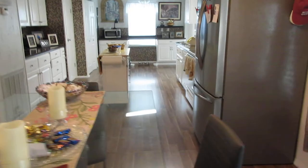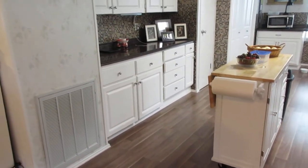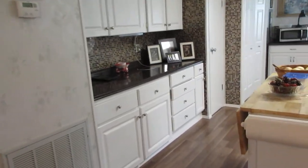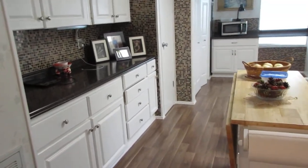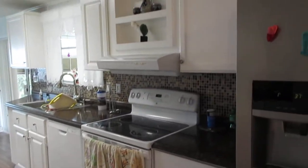There's the kitchen as we walk into the kitchen. Beautiful countertops. Lots of cabinets in this kitchen. We even have a pantry.